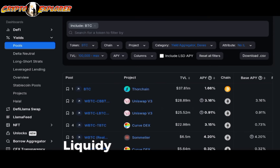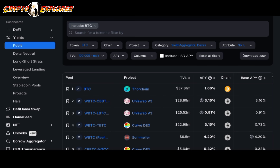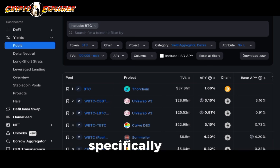I just found one of the best Bitcoin liquidity pools across DeFi and I'm going to share that with you on today's video. Welcome back on the channel. We are here again for another journey exploring the wild world of crypto, in this case specifically DeFi.